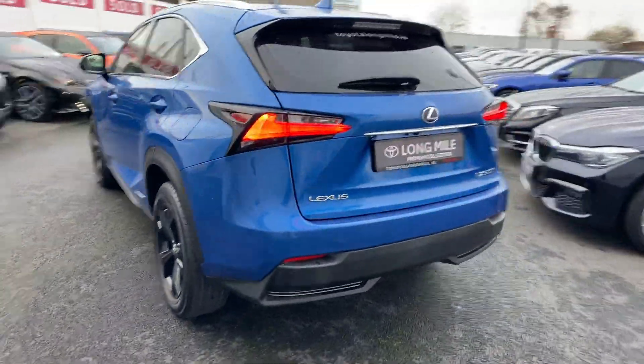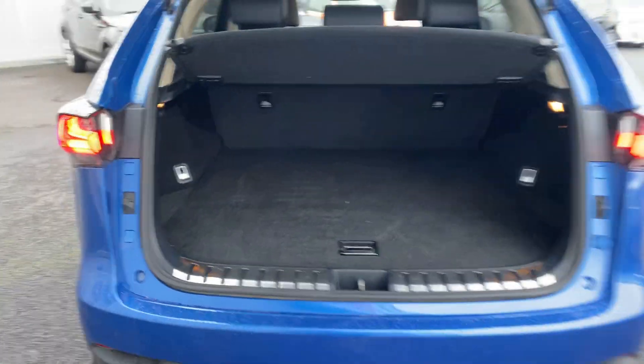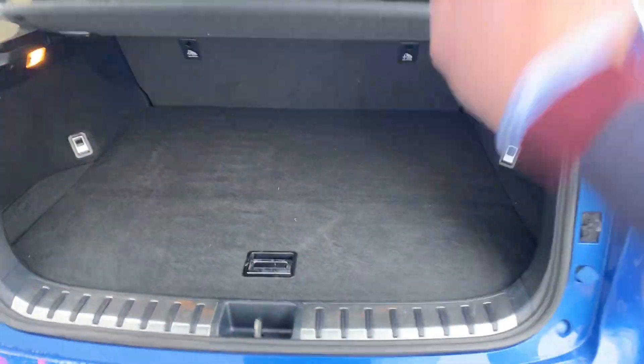It's also featured with a reversing camera. Nice ample boot space, and the seats do fall down for a 60-40 split.